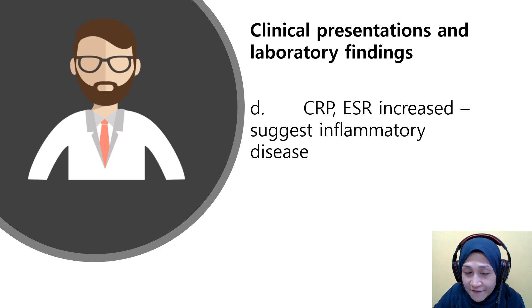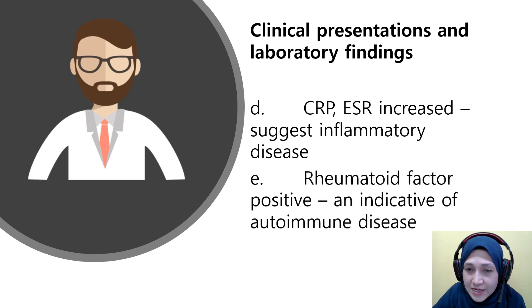For the lab findings, CRP and ESR are increased, consistent with inflammatory disease, and the rheumatoid factor is positive, indicative of autoimmune disease.